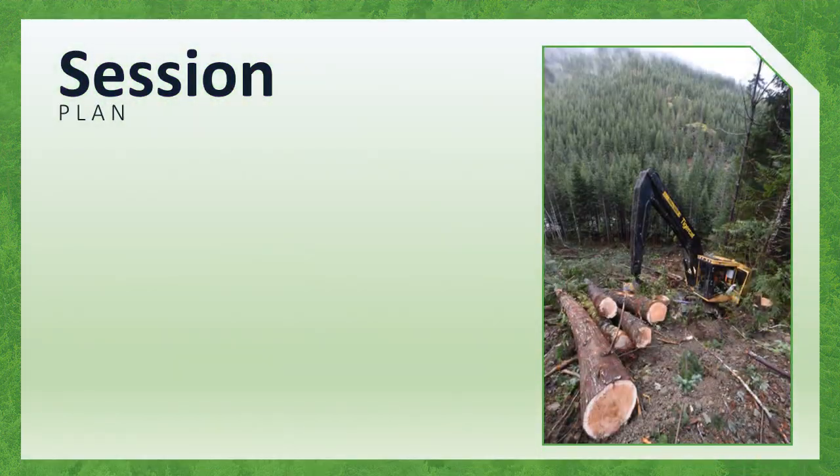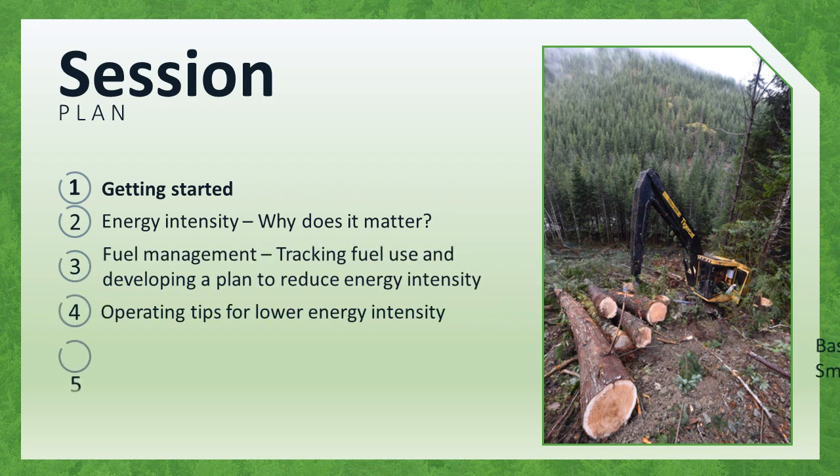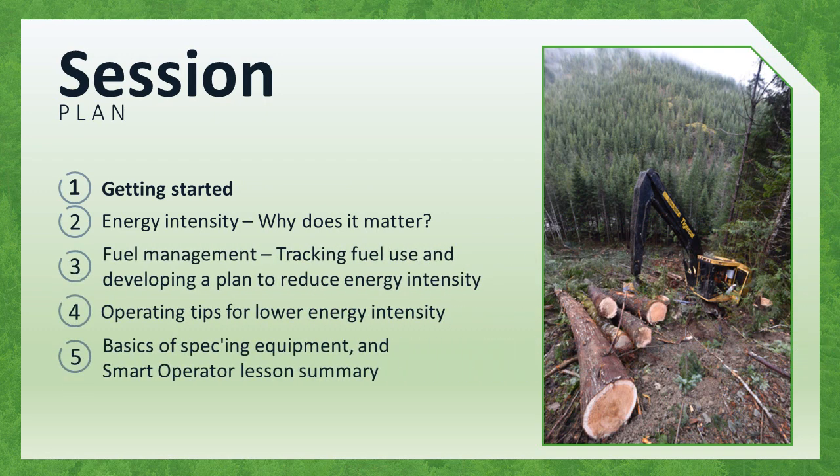Hello, and welcome to the FPInnovation Smart Operator for Forestry presentation. This presentation is a summary of the Smart Operator for Forestry workshop, which is also offered to our member companies and their contractors. This presentation is intended to reach busy forest operations professionals who have the desire to decrease the energy intensity of their operations, but cannot find the time or opportunity to attend a workshop. If you see value in the message of this presentation and wish to apply this knowledge to your whole operation, please contact FPInnovations to schedule a workshop in your community.